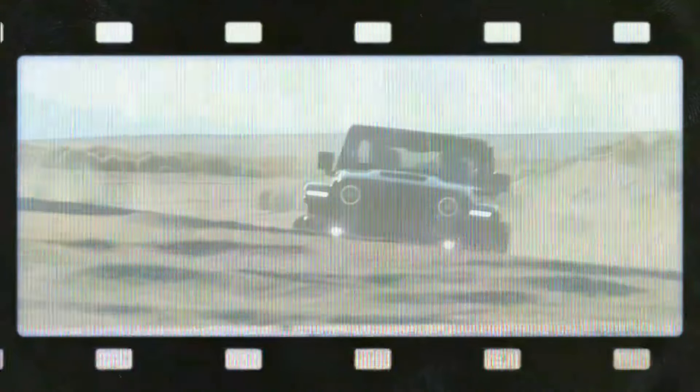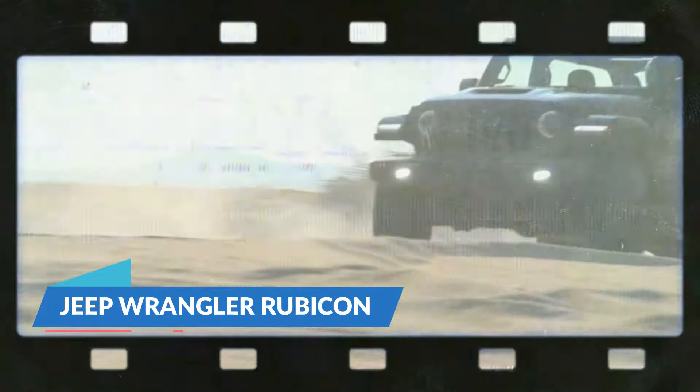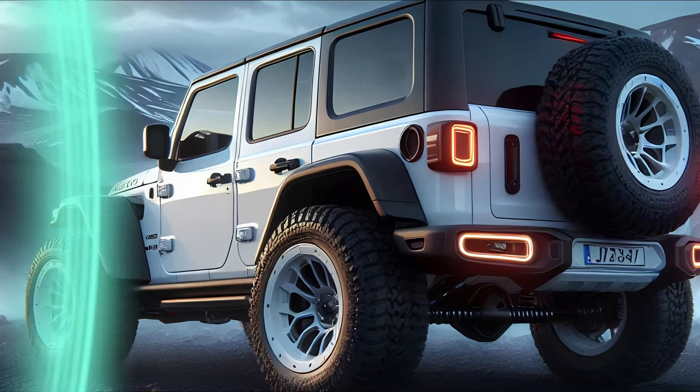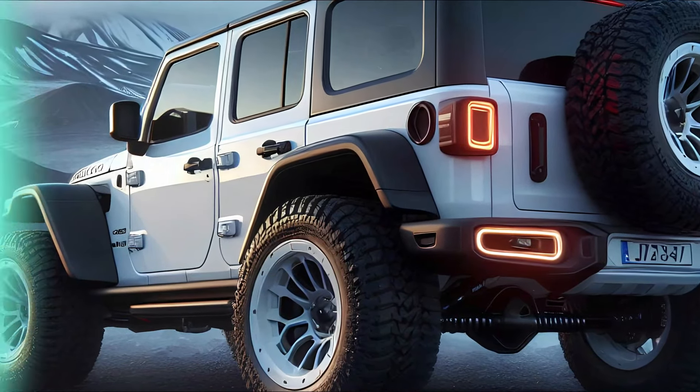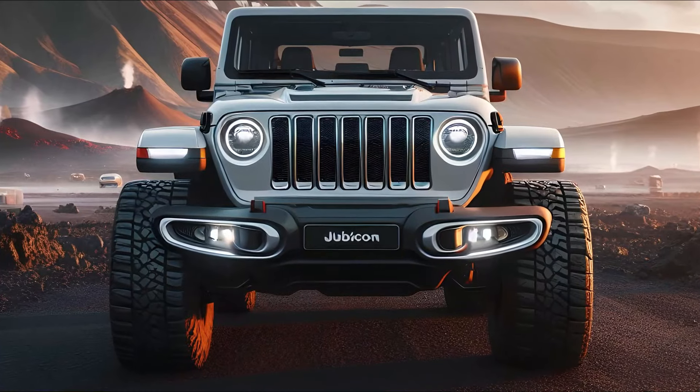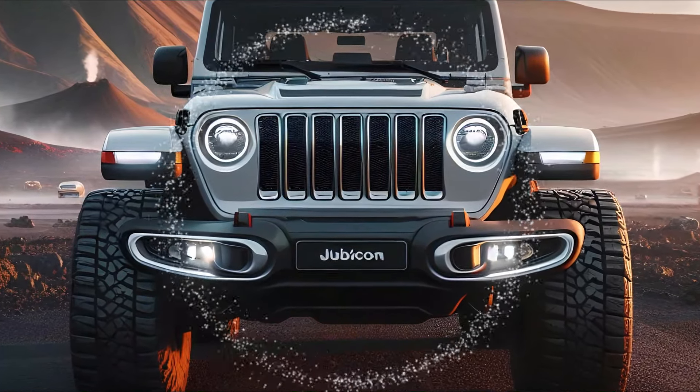The 2025 Jeep Wrangler Rubicon is more than just a car — it's an adventure waiting to happen. From its iconic design to its top-tier off-road capabilities, this machine is built for those who crave the wild. Whether you're tackling tough terrain or just enjoying an open-air ride, the Wrangler Rubicon has got your back.